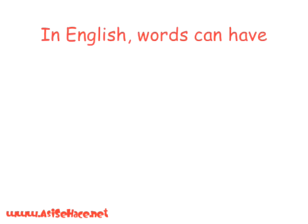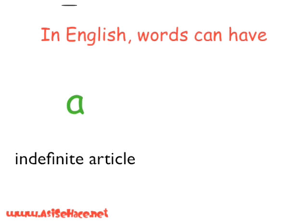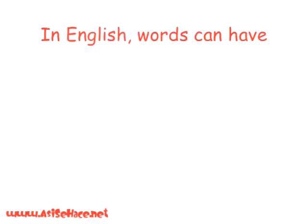In English, words can have 'a' in front of them. This is called the indefinite article. You can say 'a ruler' or 'a pen'. You can also say 'the' — this is called the definite article. The ruler, the pen.